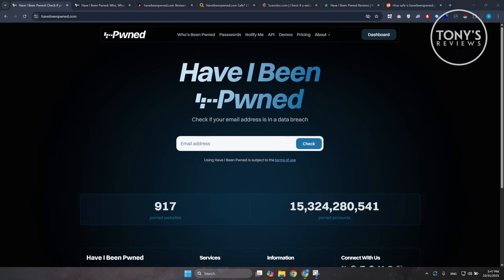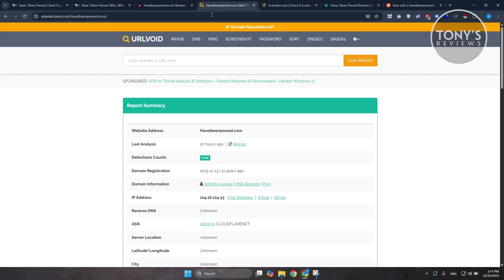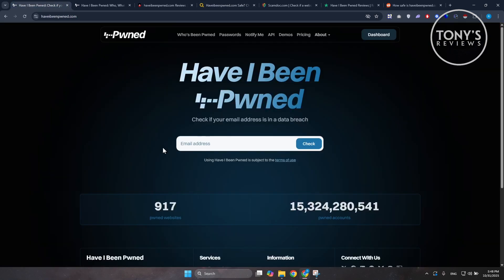If you check the website on Scam Advisor, you'll notice it has a really high trust rating. And if you look it up on Whois, the domain was registered 12 years ago, which is quite significant — scam websites usually only last a few months. That's not the case here, so there's a solid level of trust in their platform.